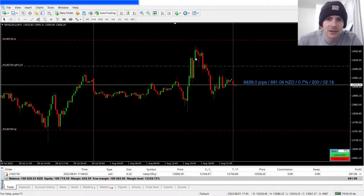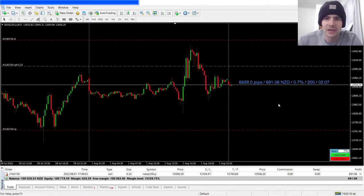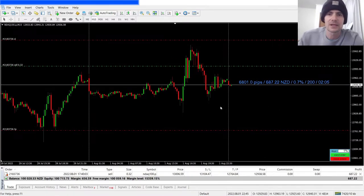I actually thought I was going to get stopped out, but then price just dropped. I'm letting this trade play out to see what happens.